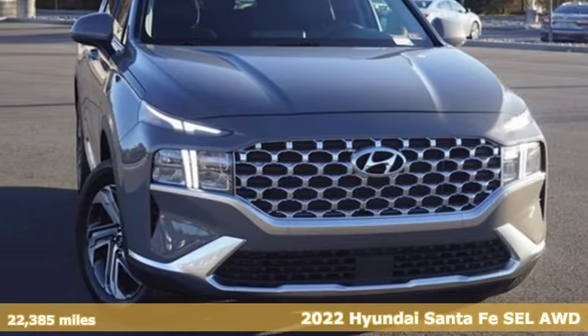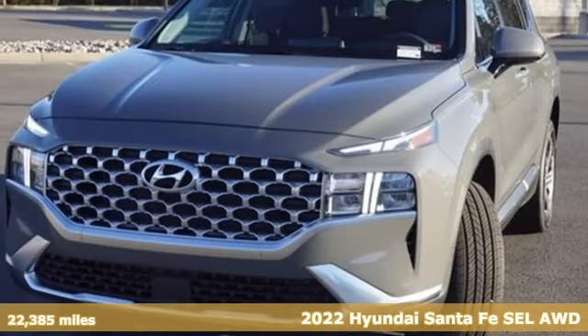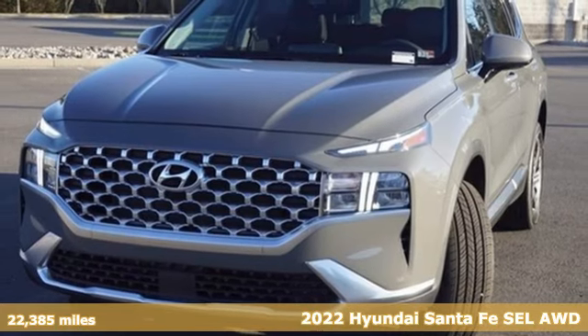Here's a 2022 Hyundai Santa Fe. Hyundai's attention to detail means a better driving experience for you.